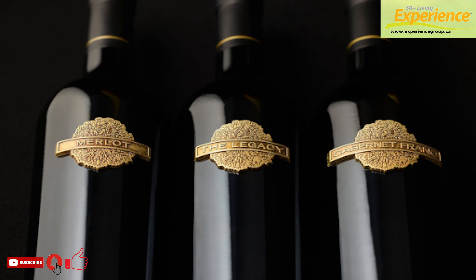Poplar Grove Library Collection wines are currently available exclusively to wine club members until October 31st. Public sales begin November 1st. Poplar Grove is located on Naramata Bench Road in the Okanagan.